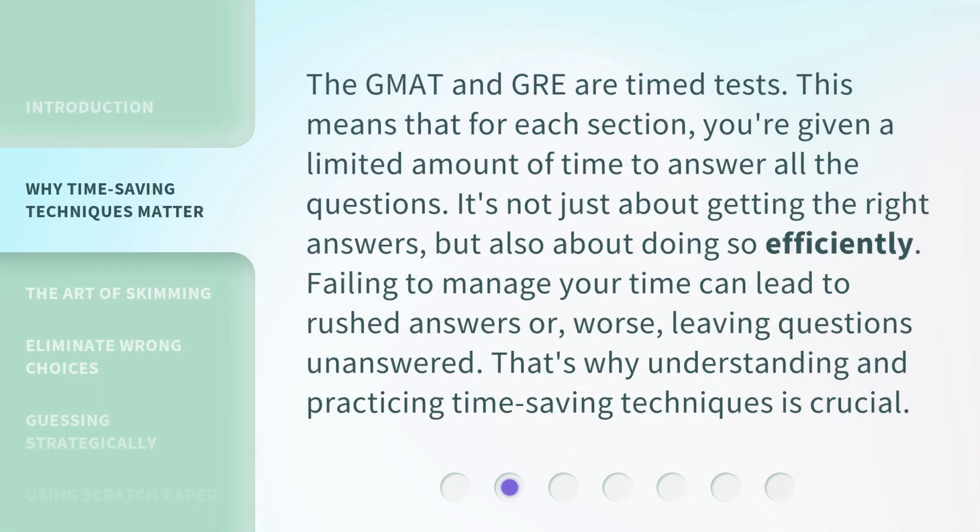The GMAT and GRE are timed tests. This means that for each section, you're given a limited amount of time to answer all the questions. It's not just about getting the right answers, but also about doing so efficiently. Failing to manage your time can lead to rushed answers or, worse, leaving questions unanswered. That's why understanding and practicing time-saving techniques is crucial.